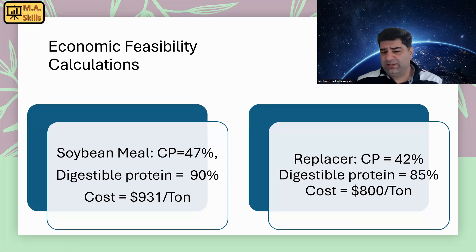At first glance the replacer is cheaper, but we need to do some calculations. You can get digestibility values for ingredient proteins from nutritional tables — like from the NRC for poultry, pigs, or cattle. Or you can do an in vitro digestibility test using pepsin to see how much of your protein is digestible. But the simplest way is to just use the values provided in nutritional tables.